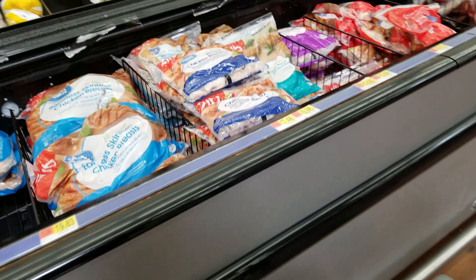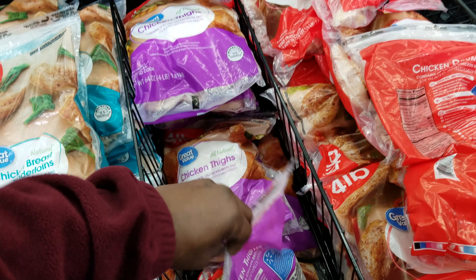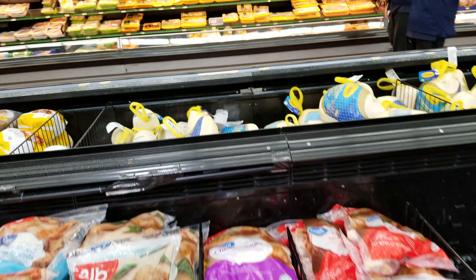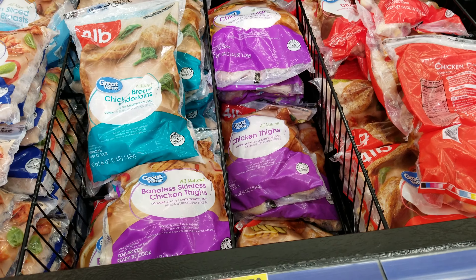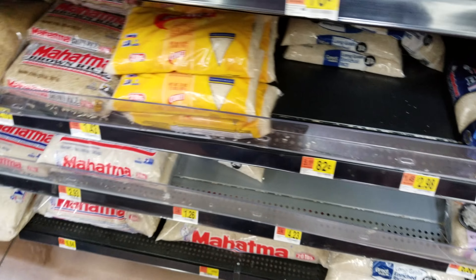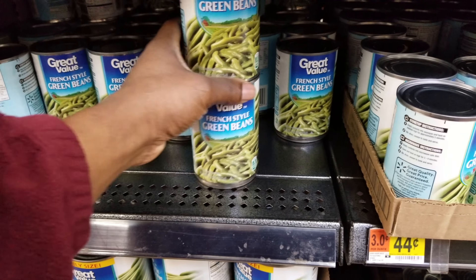I decided I'm going to go with the chicken thighs — that's $4.73. You get a lot more pieces: 14 in here versus four or five pieces in the other pack across the way. This is the better deal. I'm going to go ahead and get the bag of rice and some green beans. With the chicken and the rice, we are at $5.55, plus another 88 cents. I haven't accounted for taxes yet, but we're going to try this out.